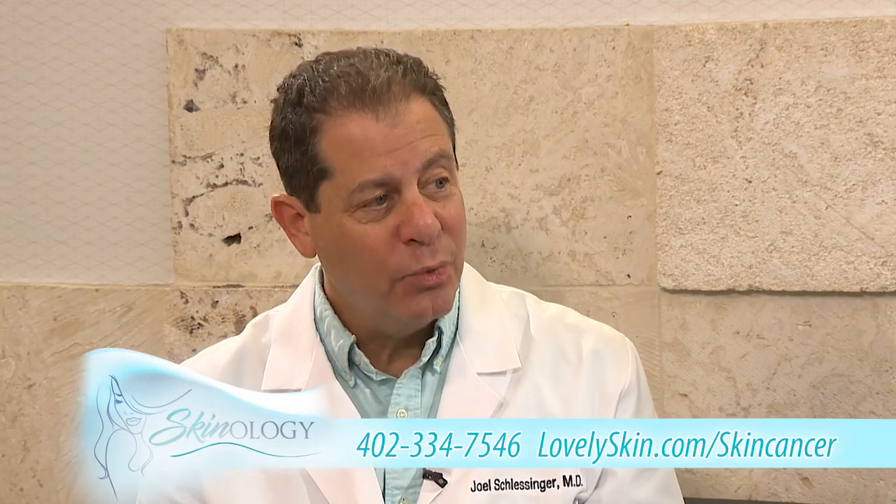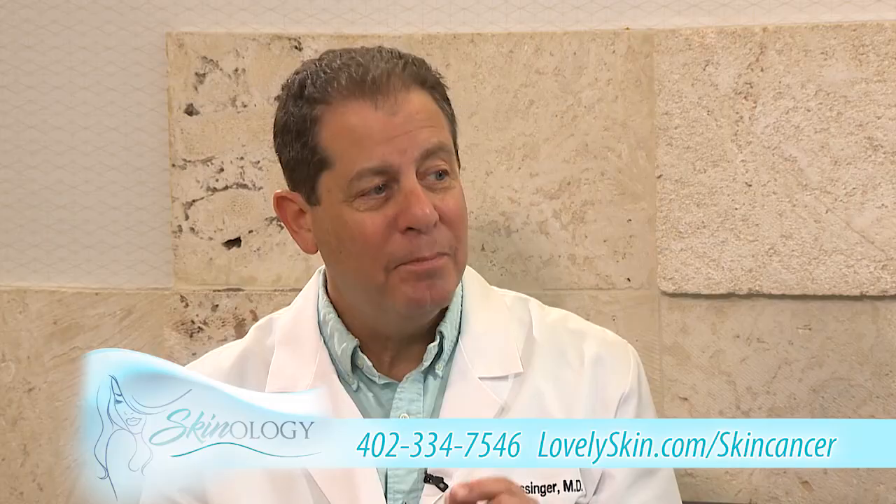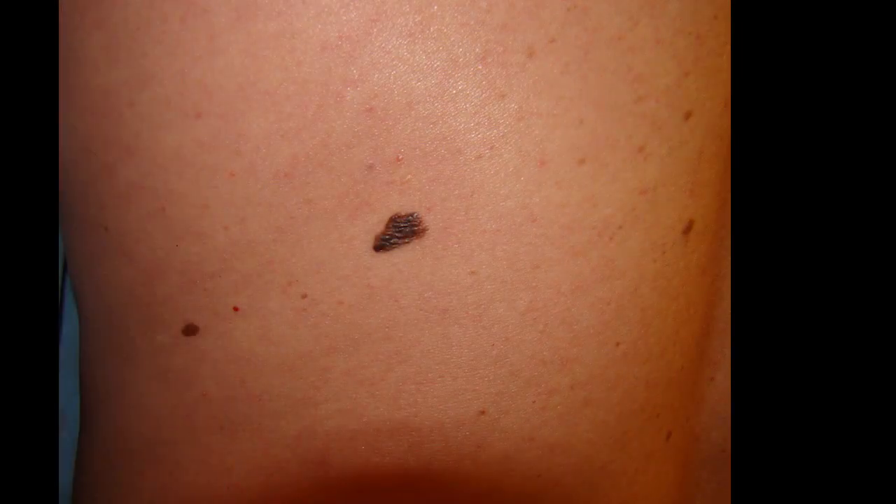We also see squamous cell carcinoma, which is a little bit less common and a little bit more sinister. And then the granddaddy of them all — melanoma — very, very dangerous. It's something that can and does spread in the body.